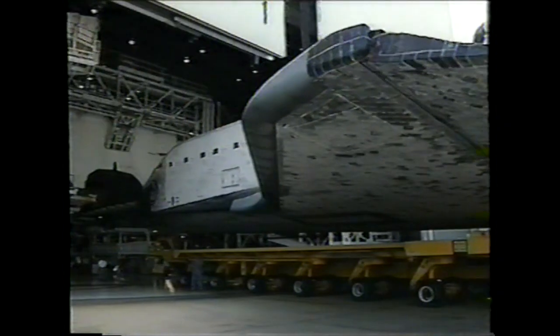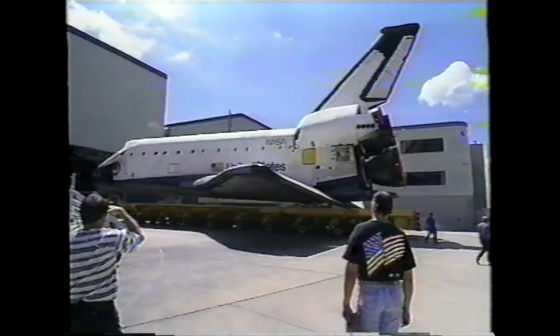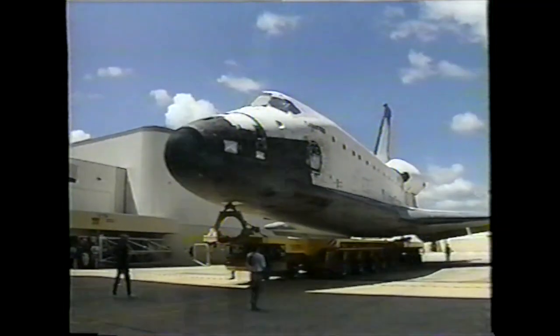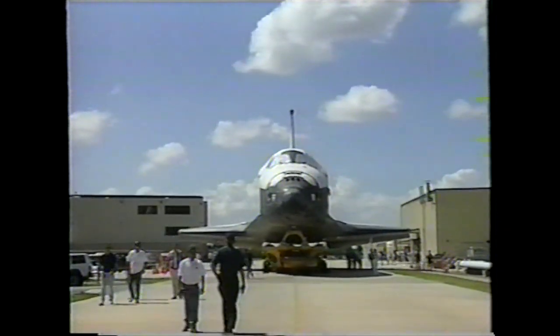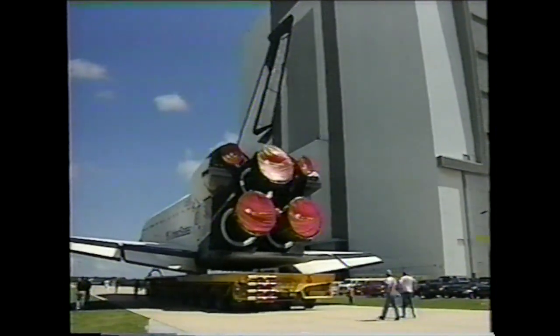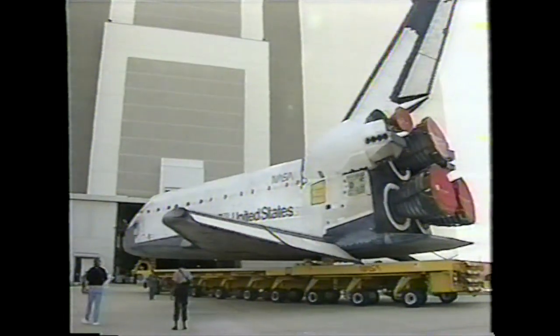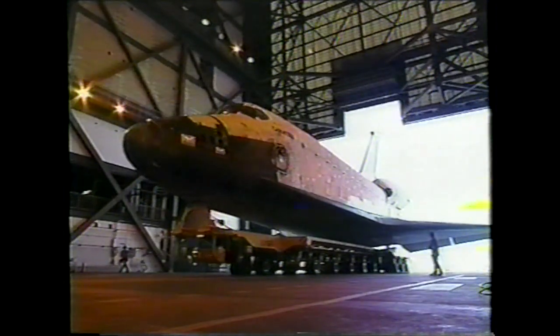We see the orbiter being backed out of OPF Bay 1, the Orbiter Processing Facility, on March the 5th atop the orbiter transporter for the brief 20-minute roll over to the transfer aisle at the Vehicle Assembly Building, at which point the lifting sling was attached so that Columbia could be rotated to vertical.